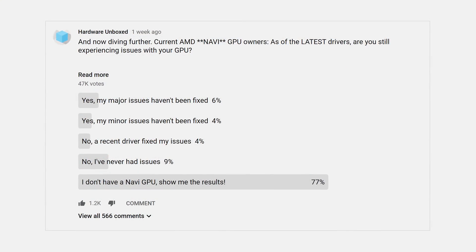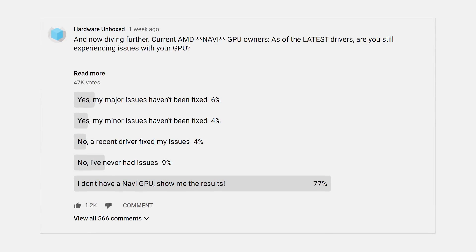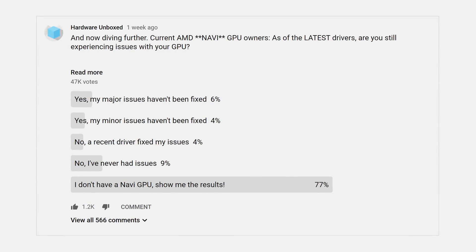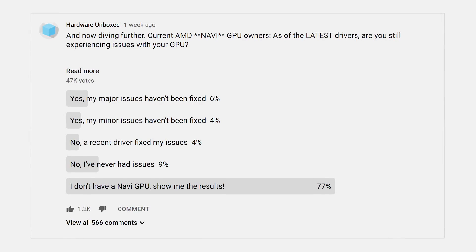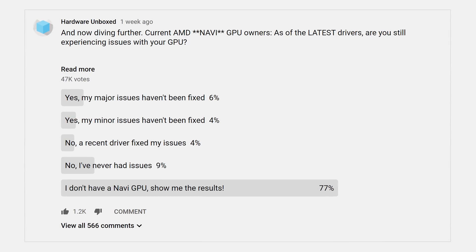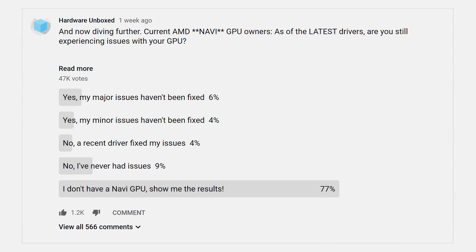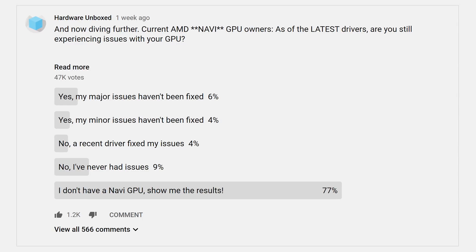Specifically on Navi graphics cards, we ran a poll asking how many Navi owners were experiencing issues with the latest drivers as of one week ago, so before this latest major update. Of the 47,000 people responding to the poll, many didn't own a Navi GPU, but of those that did, 43% said with the latest drivers they had some form of issue, with more than half of those claiming their issues were major. It's also worth pointing out that 39% said they never had issues and 17% said a recent driver update addressed their problems.